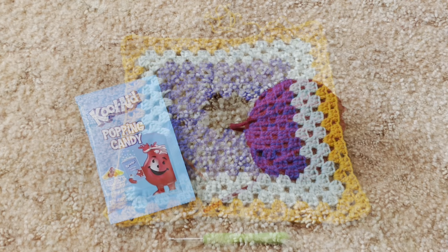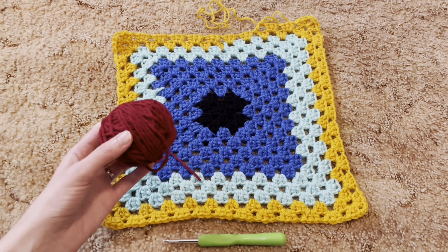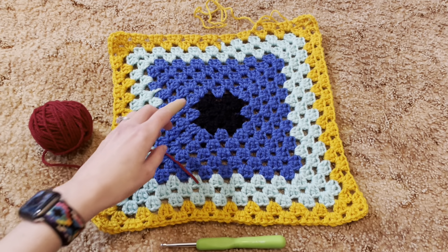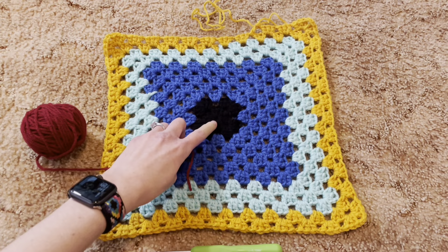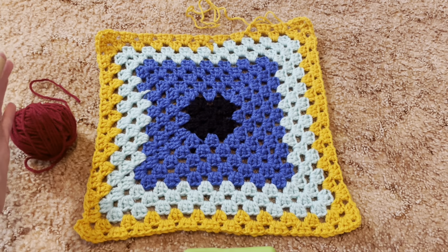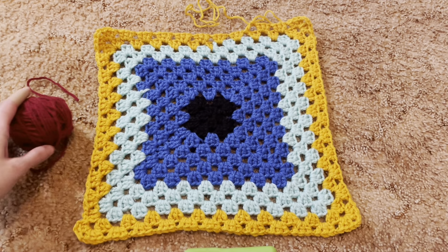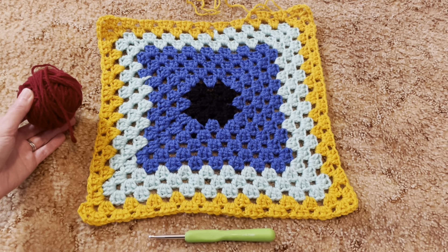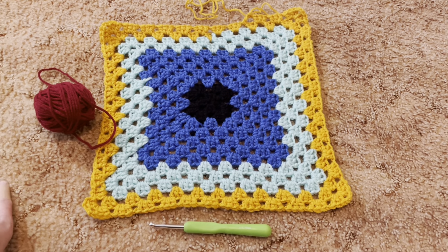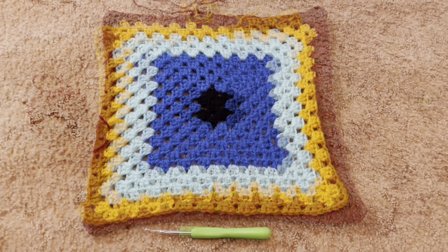This is day four of my scrap granny square crochet blanket. Today we are adding this burgundy color. So far we have the black that I started with, which I added myself and will be adding randomly to make the width and length longer, then the blue, the aqua, and the gold - and today I'm adding in the burgundy with my J crochet hook. I'll add the burgundy and come back to show you my progress.